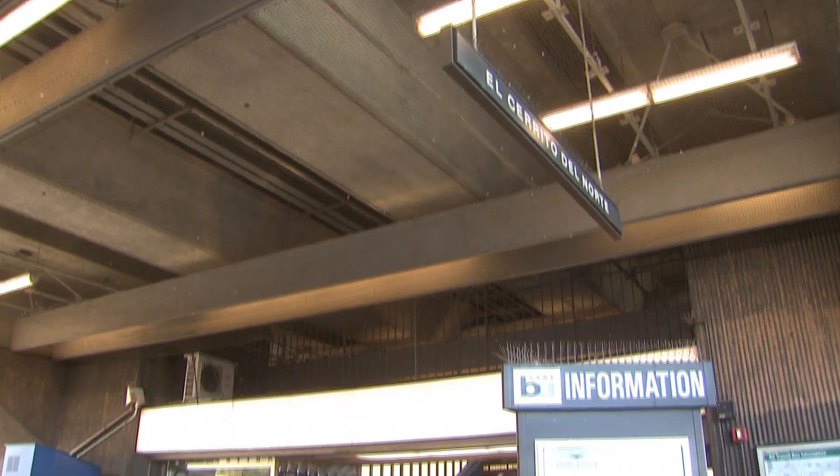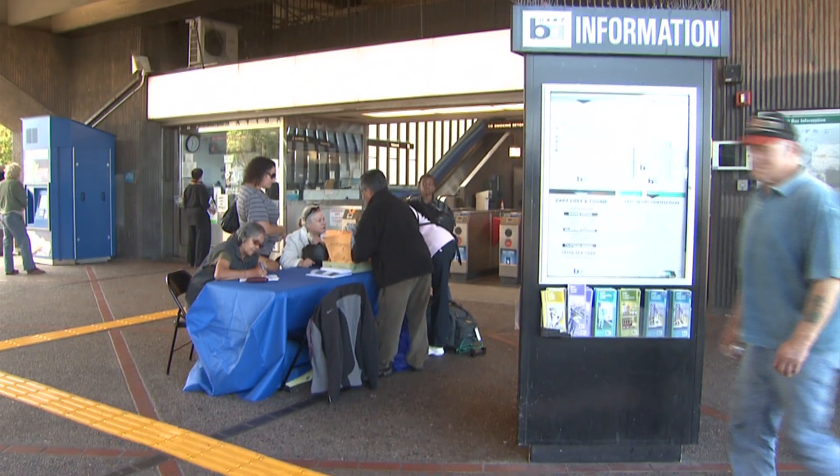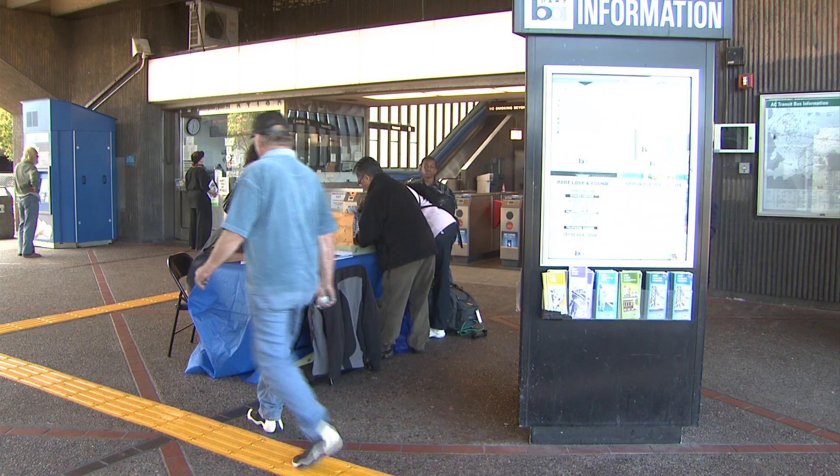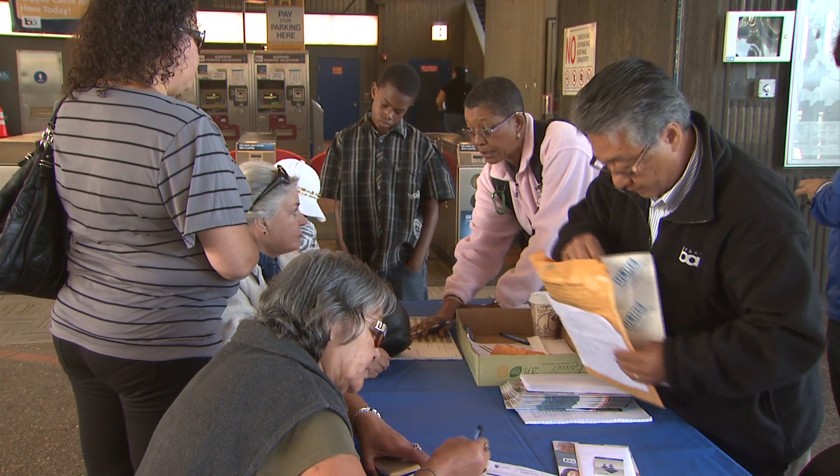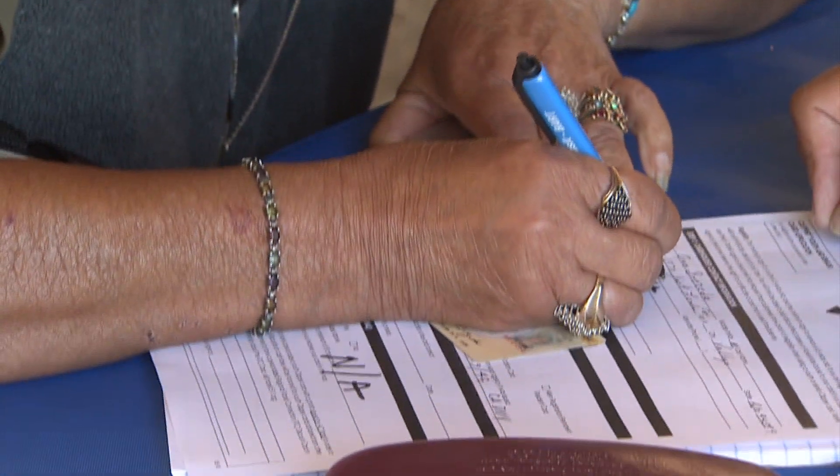Our paper tickets will be phased out, so this might be a good time for you to get your card. During the months of October through mid-December, you can get regular adult or senior Clipper Cards at various BART stations and other community centers throughout the Bay Area.